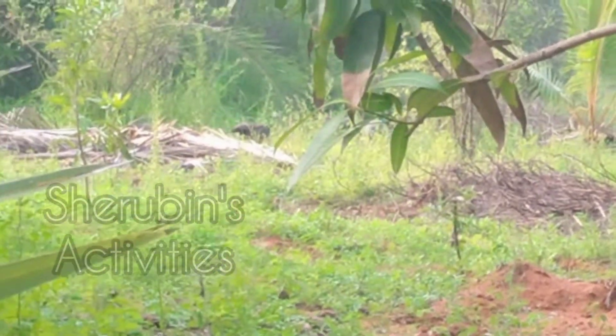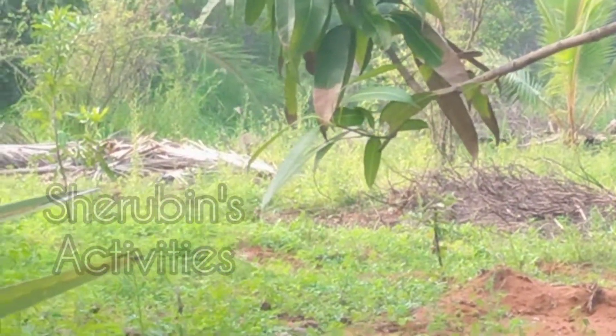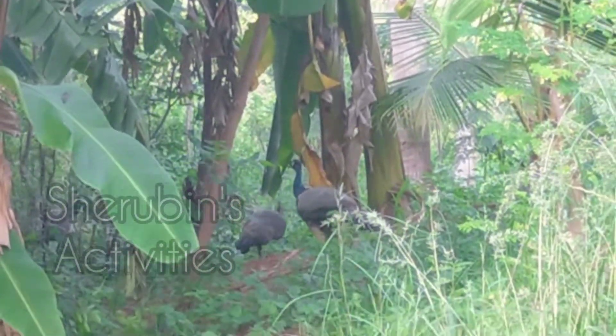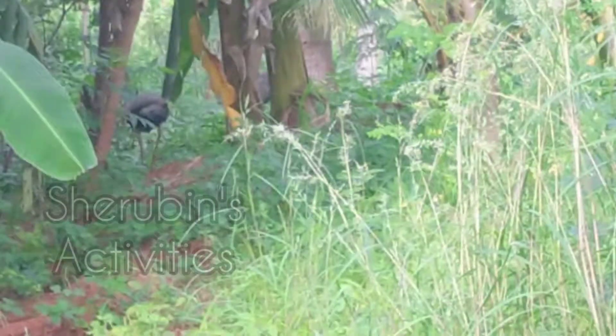There's a peacock somewhere over there with some hens and we're just silently sneaking in to look at them. But whatever we do, they just run away from our sight. And there you are — found you all! I really love the color of the neck of a peacock. It's just really nice and vibrant.